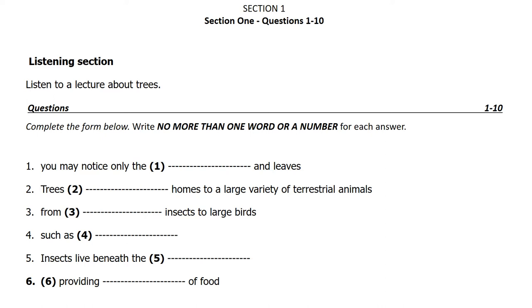When you look at a tree, you may notice only the branches and leaves. A closer look shows that there's actually a great deal more going on. Trees provide homes to a large variety of terrestrial animals, from tiny insects to large birds, such as owls. Insects live beneath the bark, providing a source of food for many types of birds.